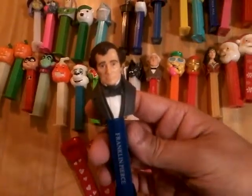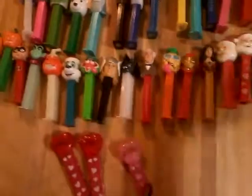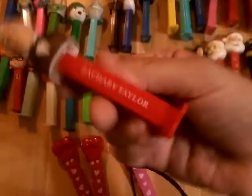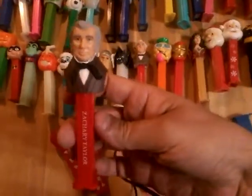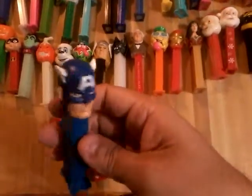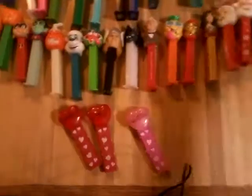Franklin Pierce. I went to American public schools — I don't remember what any of these presidents did. We've got a Wolverine on a blue stem — there's some stem variants with him. The president — we've got a Zachary Taylor. And we've got Cap on a blue stem, the darker one, and he's got the wings.